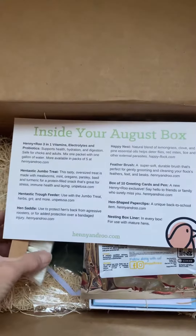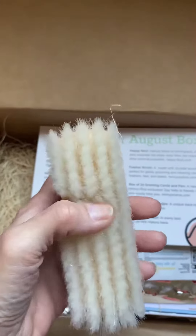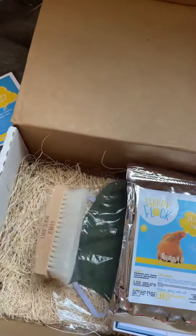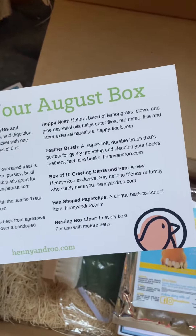A feather brush. I have never used a feather brush. It's super soft. Very unique brush — it is for feather grooming and cleaning their feet and their beaks.